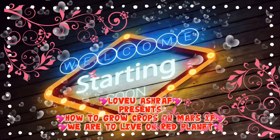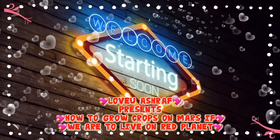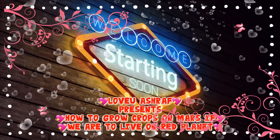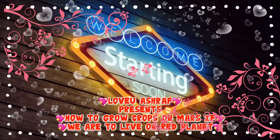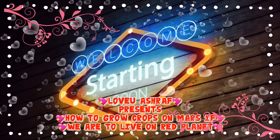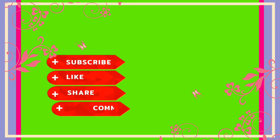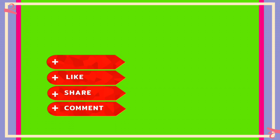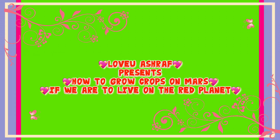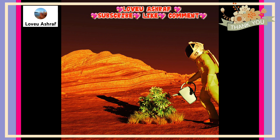Hello friends, how are you all? Hope everything's going well with you. For today's video, we would like to share with you these interesting topics about how to grow crops on Mars, if we are able to live on the red planet. Hope you like these interesting topics — let's find out.